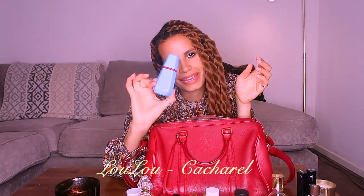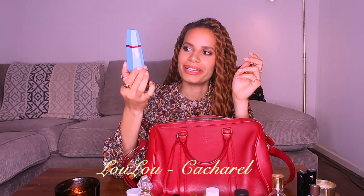Next I have another oldie but goodie — this is Lou Lou by Cacharel. I mean, this bottle is iconic. This is another really affordable fragrance; I find it complex with multiple layers. There's a little bit of incense in the base, and it's predominantly a warm floral fragrance. It's been reformulated, it is an older perfume, but I still adore it. My son has gotten a hold of this one so the lid actually comes off, which defeats the purpose of carrying it in a bag, but I'll still keep it and use it.